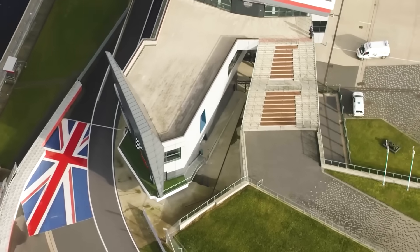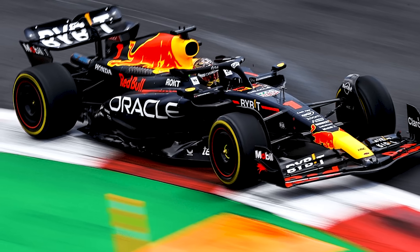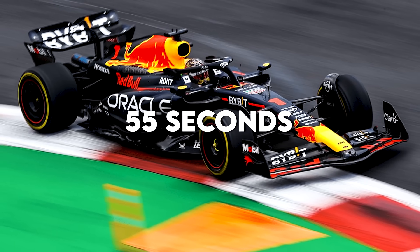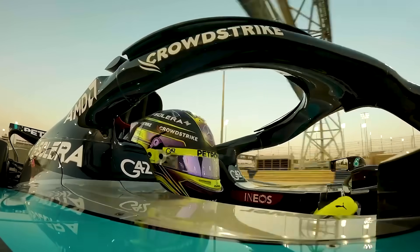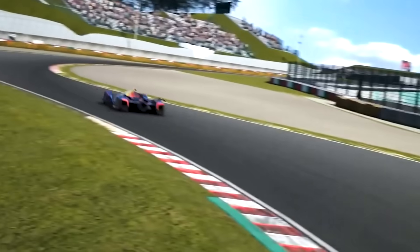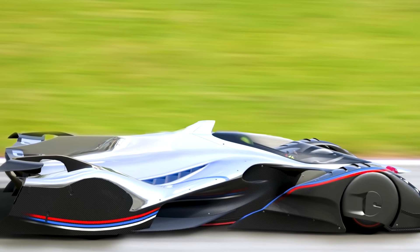At Silverstone, where the current F1 record is 1 minute 27 seconds, our car could theoretically lap in under 55 seconds. In a 52-lap race, that's a 32-second-per-lap advantage. The math is staggering: our no-rules car would lap the entire current F1 field every 2.7 laps.